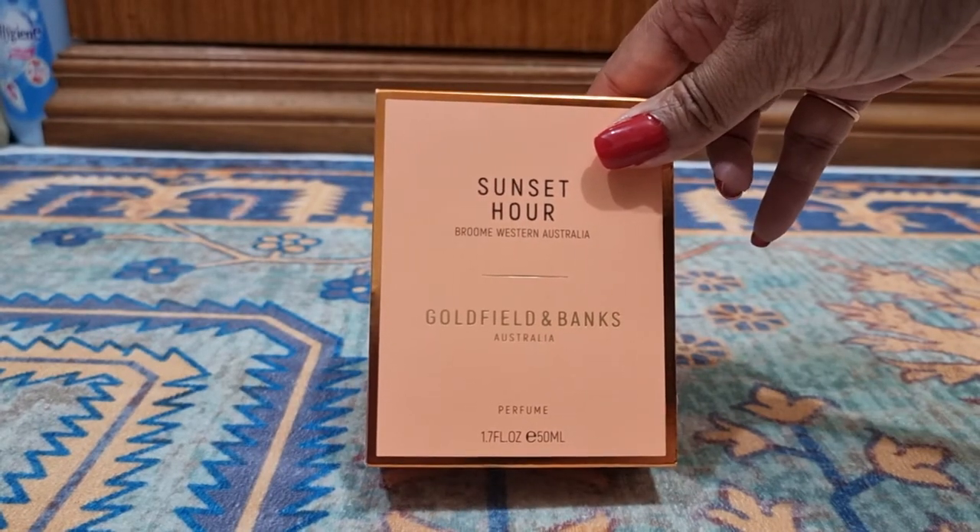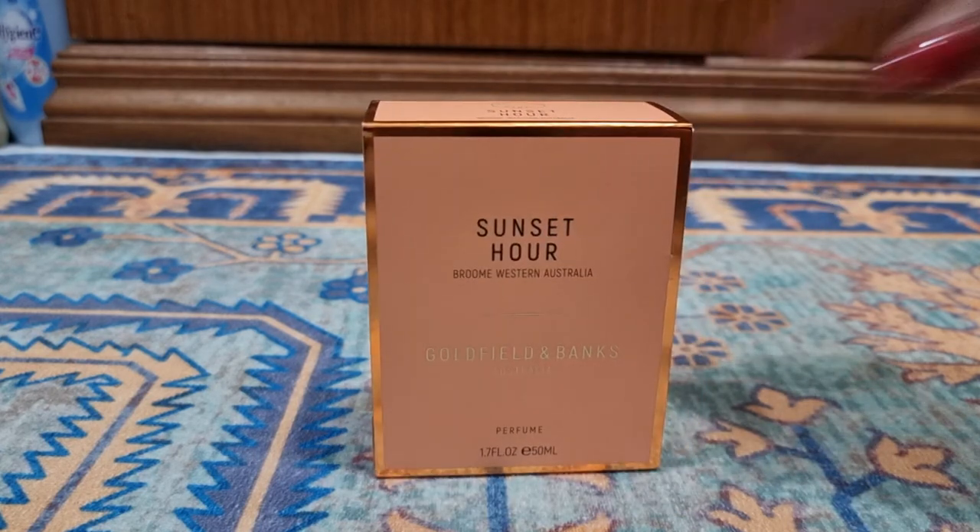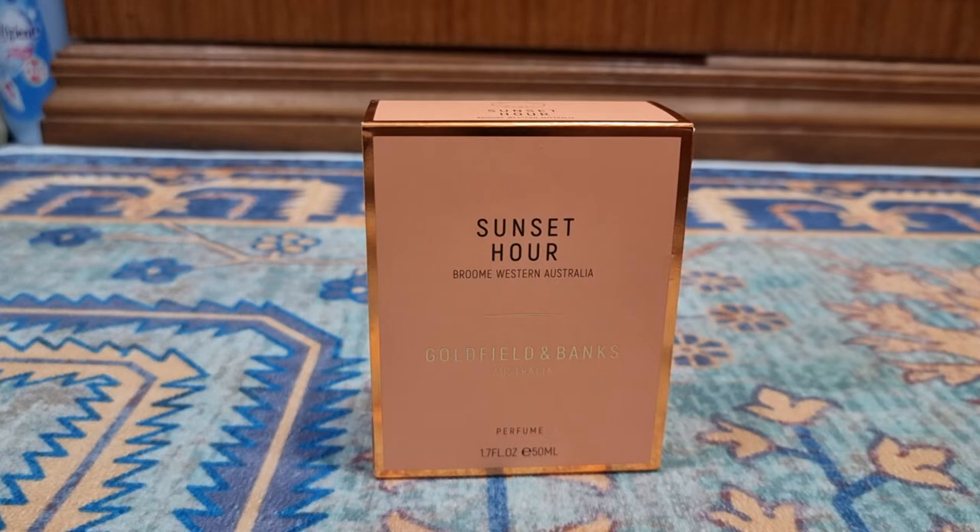So this is the Goldfield and Banks Australia Sunset Hour — a perfume which came out in 2021. If you're following my channel, I think you already know I've tried two of theirs: the Bohemian Lime and the Pacific Rock Moss. I absolutely love both of them. Pacific Rock Moss became my personal favorite because it's one of the freshies that lasted longer than any other fresh aquatic perfume — the whole day — and it was so fresh, it reminded me of the sea.